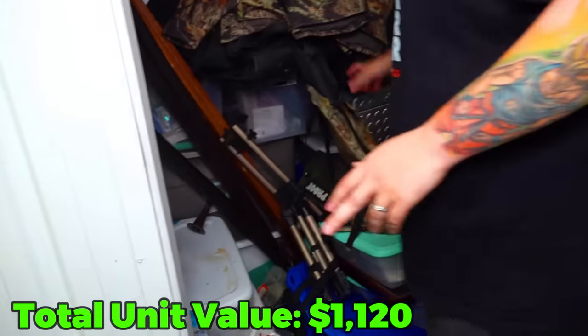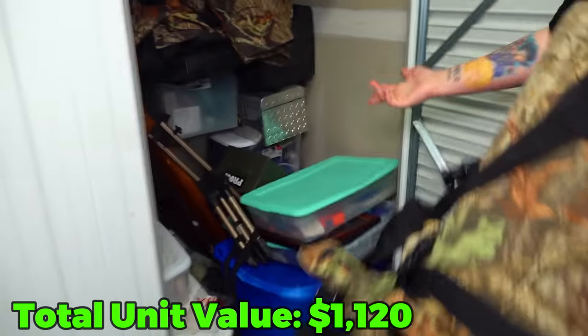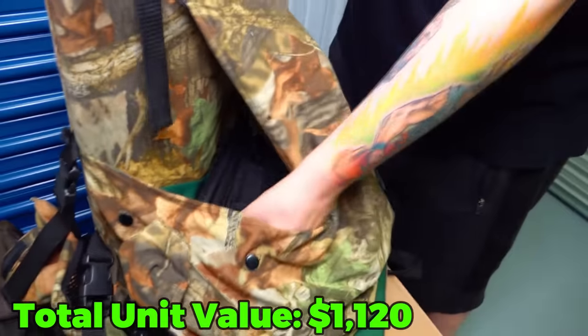Now let's see what's in here. I don't want to get to those cases yet - I want to see those last. You see the ammo crate right there? What an absolute beauty. And then we got this guy which is a tree stand.